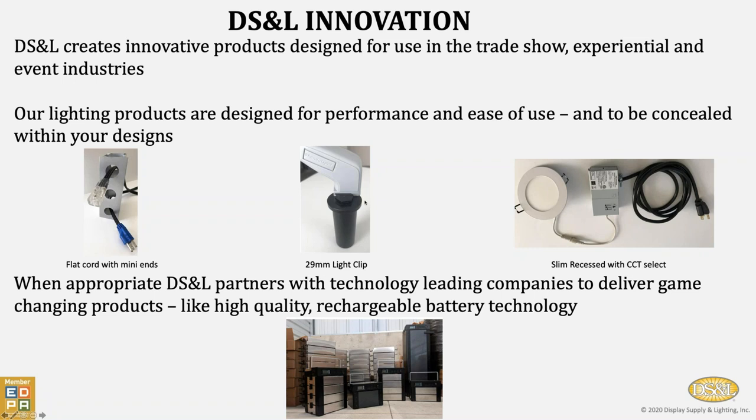Here we have a very simple 29-millimeter light clip. It simply drops into the 30-millimeter holes, and then any of our standard base arm lights slide onto the top of this light clip. Over here on the far right is a slim recess fixture — truly very thin recessed fixtures with spring-loaded clips, available with different color faces. The unique part is that each one comes with its own control box, and by moving the toggle switch you can select between 4,000, 5,000, or 6,000-degree Kelvin color temperature. These are extremely bright.